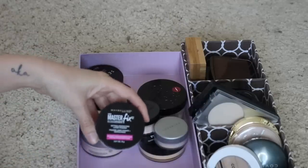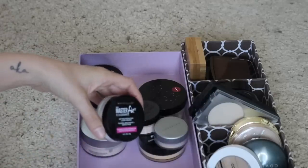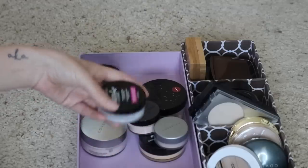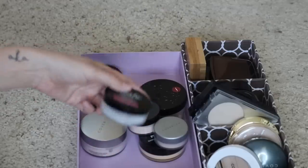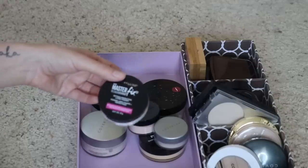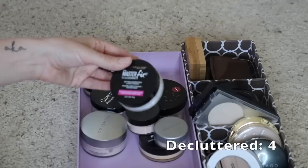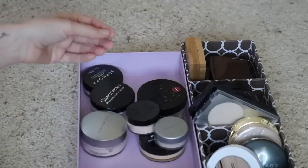Next I have this Maybelline Master Fix translucent setting powder. I thought this was okay — I wanted to find a good drugstore loose setting powder, but I don't think this one is that great. You can get by with it, but it's not my favorite, so I'm going to go ahead and let go of that one.